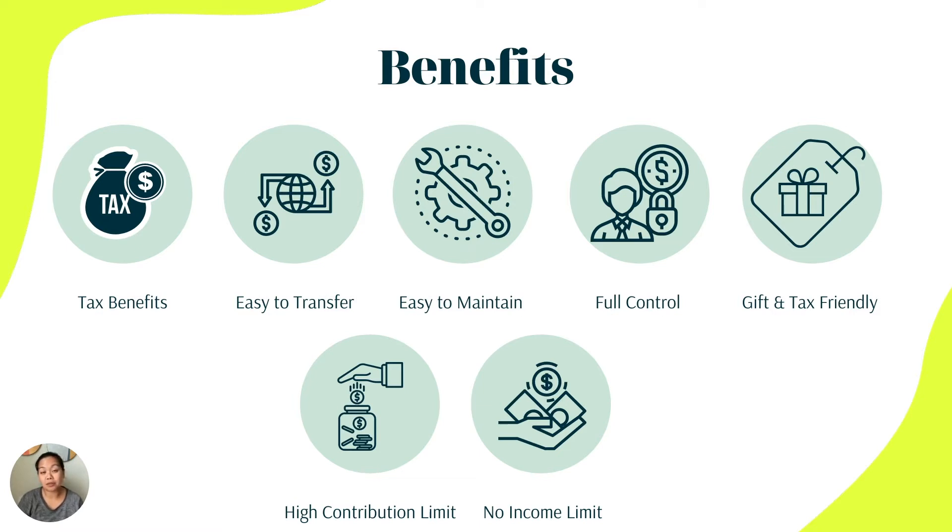It's also easy to transfer. If at some point your child does not need the money because of a scholarship, or doesn't use all of it, you can transfer it to another family member, a second child, or even back to yourself if you want to go back to school. It's also easy to maintain — with online banking and investing, you can just log on, see how your investments are doing, and you have full control as the account owner to update and change the beneficiary should something need to change.